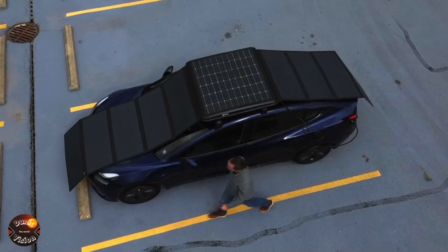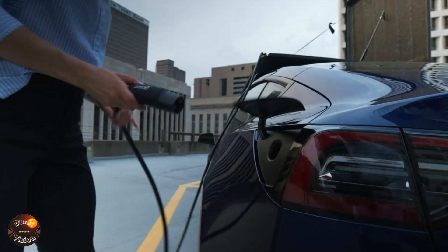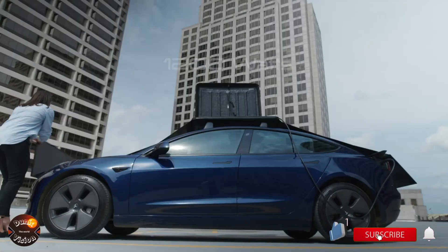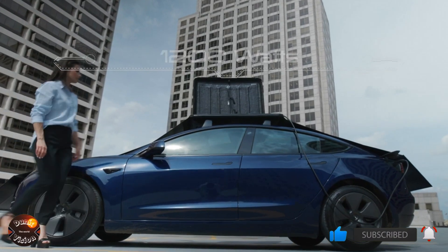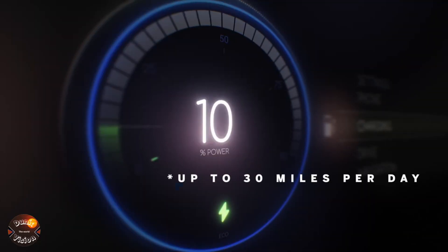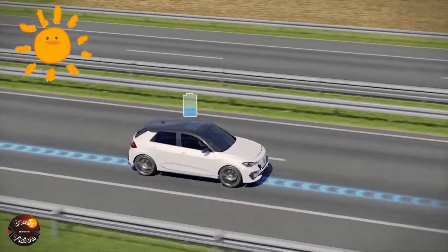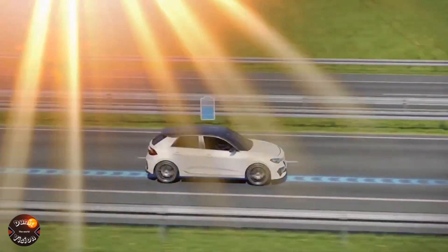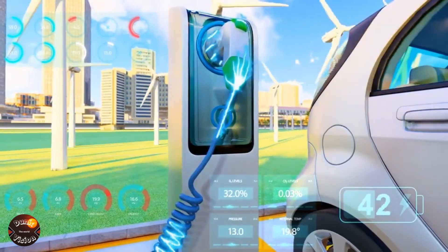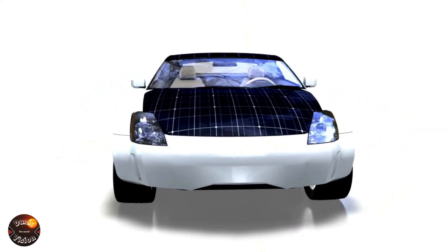GoSun EV Solar Charger. The GoSun EV Solar Charger is a highly innovative solar charging system specifically designed for electric vehicles, aiming to transform the way we recharge our batteries. By utilizing high-efficiency solar panels, this charger enables fast battery charging, and its compact portability means it can be taken anywhere, offering a flexible and convenient alternative to traditional fixed charging stations. Imagine the convenience of being able to charge your electric vehicle anywhere, anytime, without relying on charging stations or an electrical grid. With the GoSun EV Solar Charger, you can take advantage of quick recharging and be back on the road in no time, all while reducing your carbon footprint and promoting sustainability.